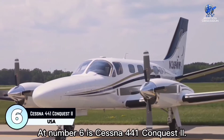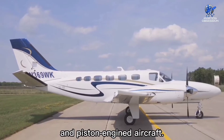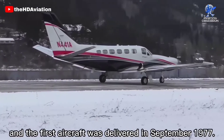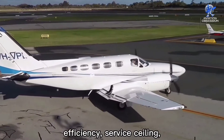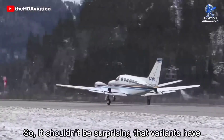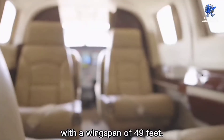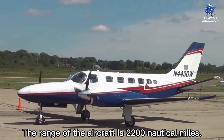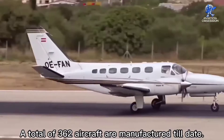At number 6 is the Cessna 441 Conquest 2, the first turboprop-powered aircraft designed by Cessna, meant to fill the gap between their jets and piston-engine aircraft. It was developed in November 1974 and the first aircraft was delivered in September 1977. At its release the plane was extremely competitive, beating the competition in speed, efficiency, and service ceiling. Variants have shipped to more than 13 countries worldwide. The aircraft is 39 feet long with a wingspan of 49 feet, seats up to nine passengers, and achieves a maximum speed of 300 knots. The range is 2,200 nautical miles, and a total of 362 aircraft have been manufactured.